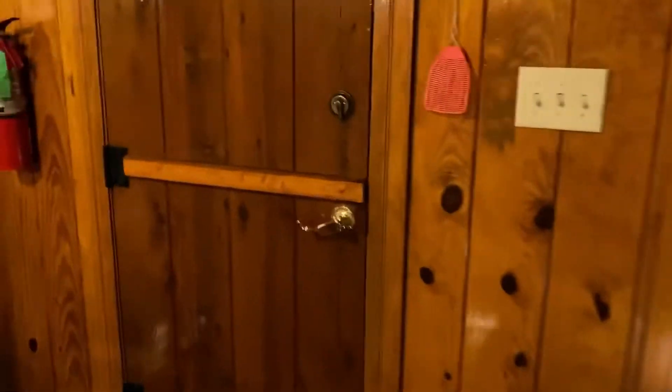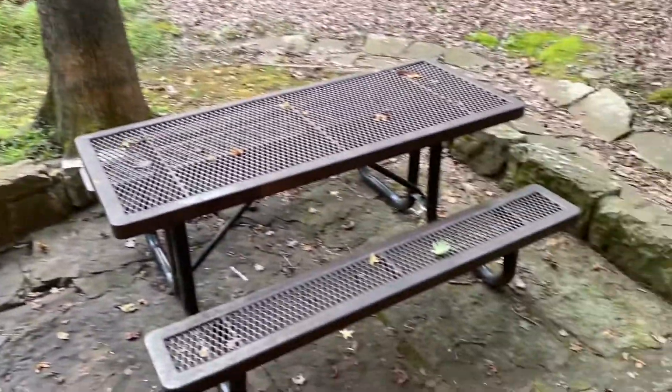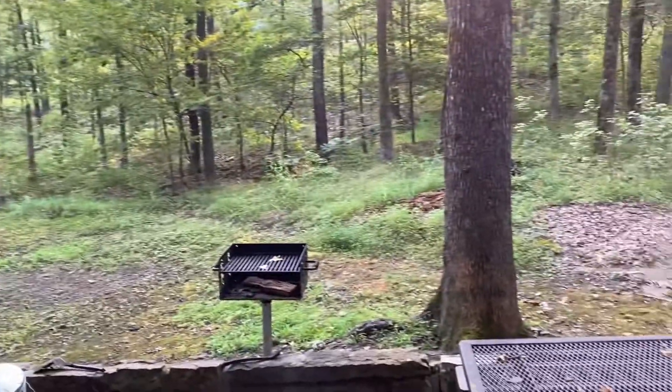You've also got an outdoor area — we didn't use it very well at all — but you can cook out and you've got your own little table. All in all, pretty neat. Come on in, Matt — time to go!